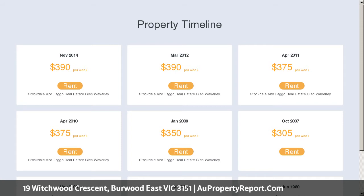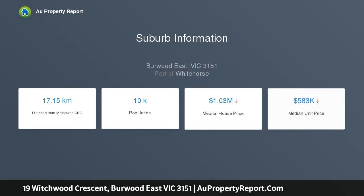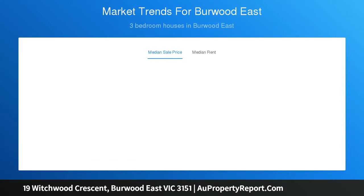Timber floors add further appeal to three robed bedrooms that share an immaculate bathroom, whilst ducted heating, a good-sized rear garden and single garage enhance lifestyle comfort, primed for instant pleasure and located in the Burwood East Primary School Zone.